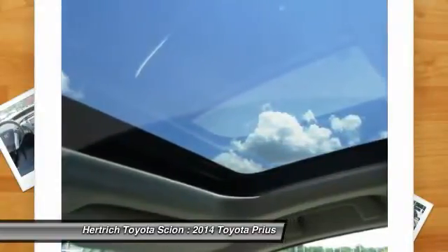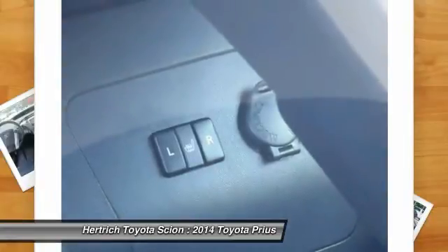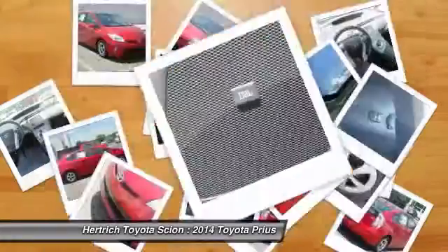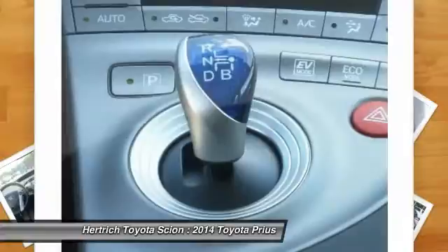The Prius C is an even more cost-conscious hybrid for those looking to maximize fuel economy. This model sets itself apart with leading fuel economy, advanced hybrid powertrain, and more models provide cargo and passenger flexibility.